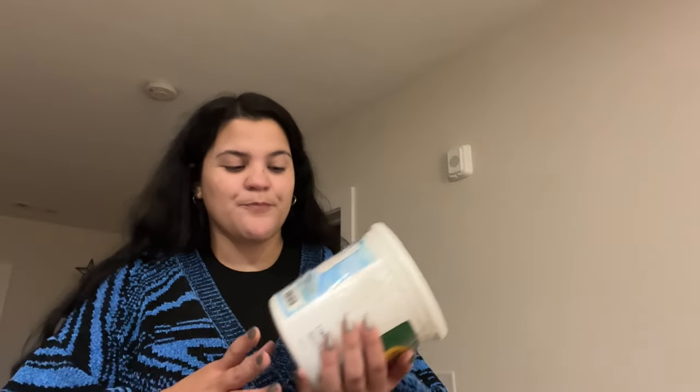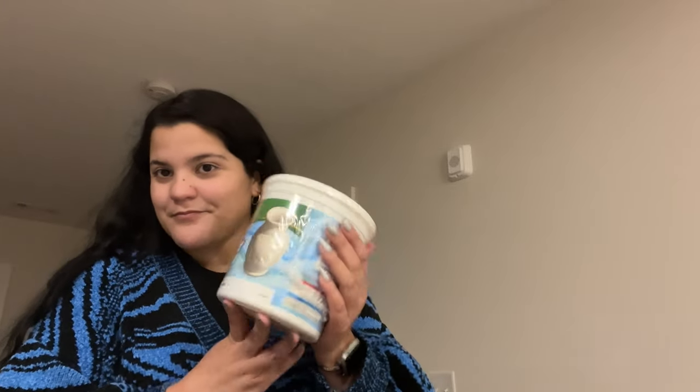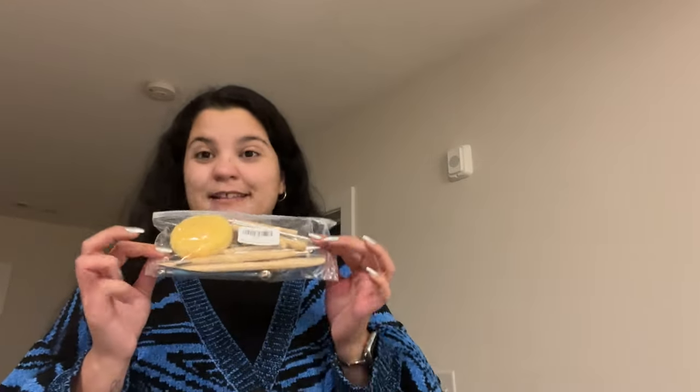One of my New Year's resolutions is to start doing pottery and stuff like that, but I live in an apartment and I really don't have time to go to a pottery studio and take classes. Also don't have the budget, so I bought the closest thing to that which is air dry clay. I saw it on TikTok and I was like, that is perfect, so I bought this big chunk of clay.